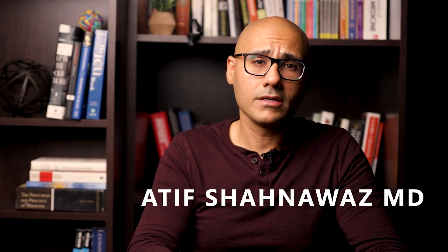Hey guys, my name is Atif Shanawaz. I'm an internal medicine doctor and I make videos going over medical topics explaining them in layman's terms. So if that's something you're into, please go ahead and subscribe to the channel.